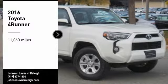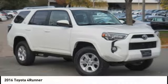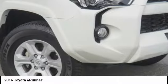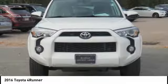Take a ride in the 2016 4Runner. 4Runner durability is unbeatable. There are more 4Runners on the road today than any other midsize SUV.